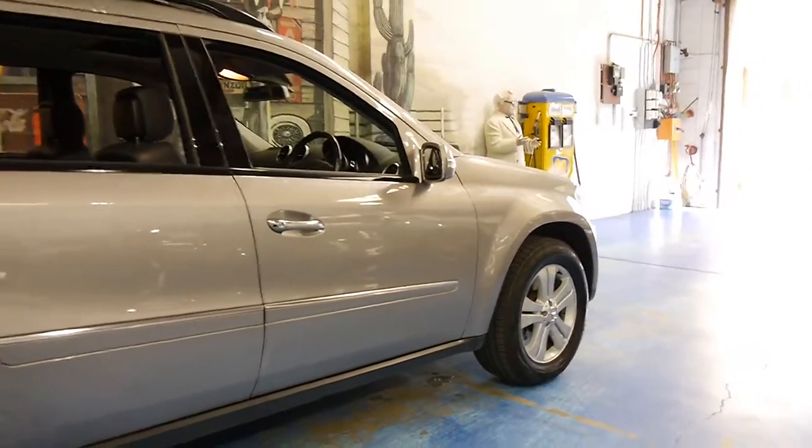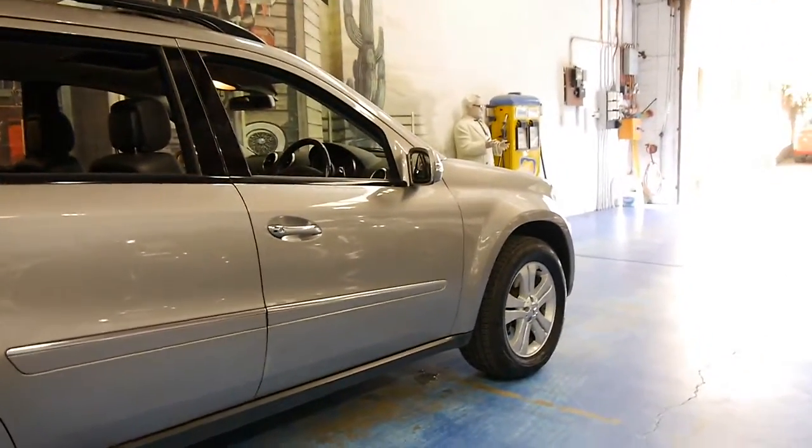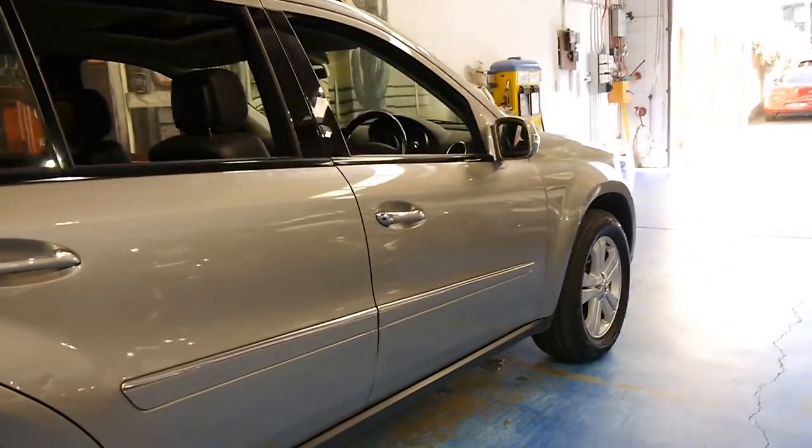The previous owner has put a good set of tyres on it — Michelins on the back, Continentals on the front. Both are very, very good tyres.